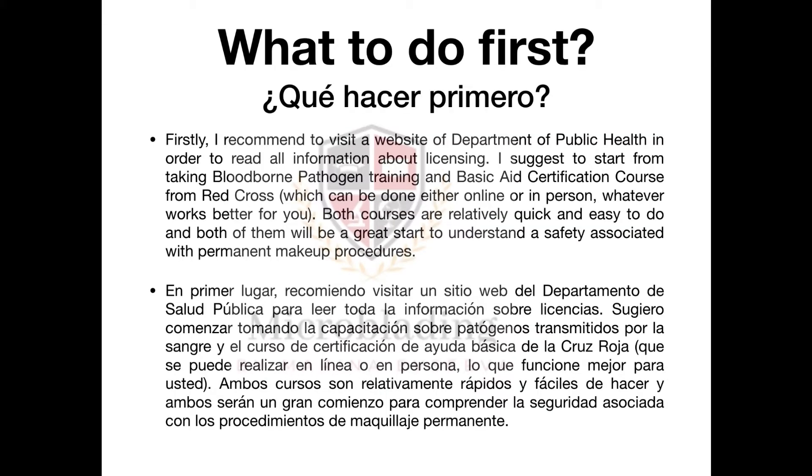First, I recommend visiting the website of the Department of Public Health to read all available information about licensing, so you will understand if this industry is right for you. I suggest starting by taking a bloodborne pathogen training and basic aid certification course from the Red Cross, which can be done either online or in person. Both courses are relatively quick and easy, and will be a great start to understanding the safety associated with permanent makeup procedures.